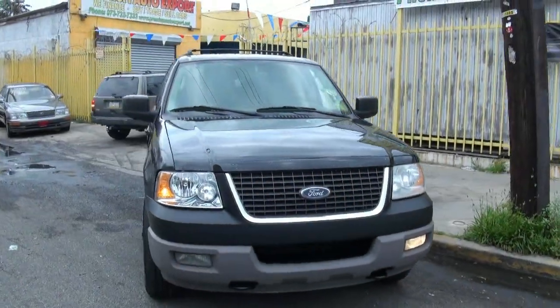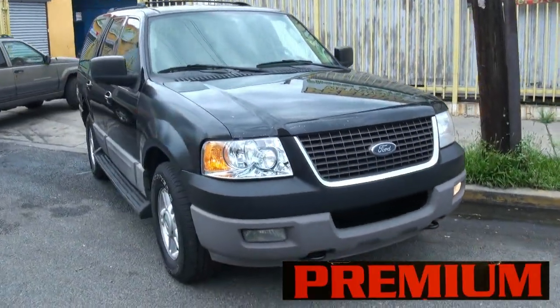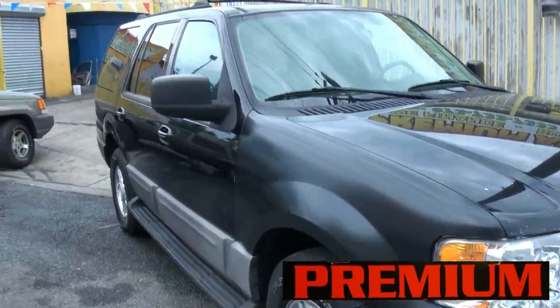Welcome to Premium Auto Export. Very nice Ford Expedition. Great price — $5,900. I think that's very inexpensive for a lot of SUV.